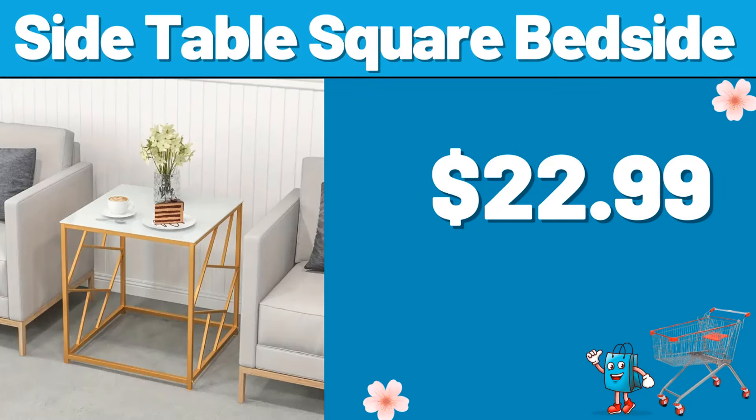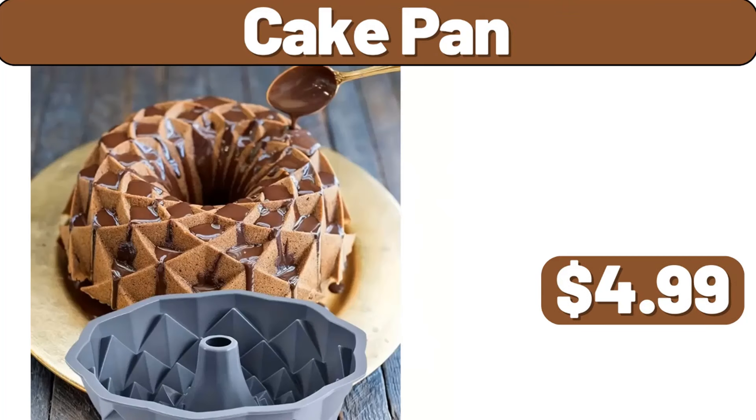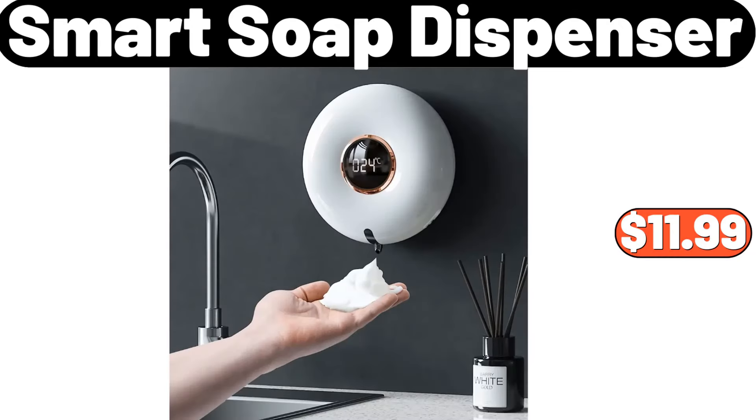Side table square bedside, $22.99. 2-tier dish rack, $18.99. Cake pan, $4.99. 4-PCS plastic lunchbox, $3.99. Plastic folding organizer with lid, $19.98. Smart soap dispenser, $11.99.